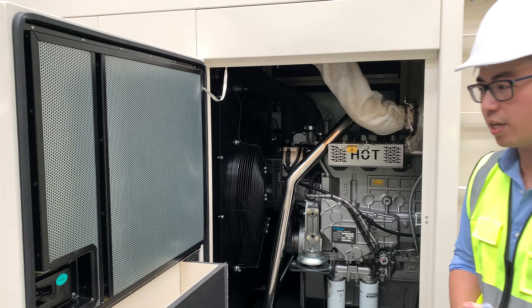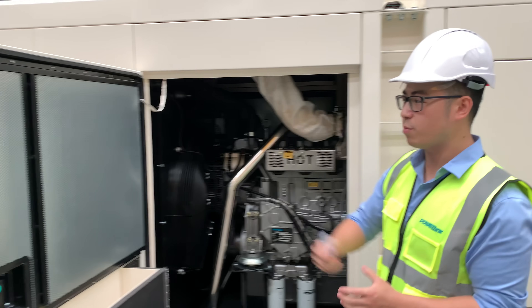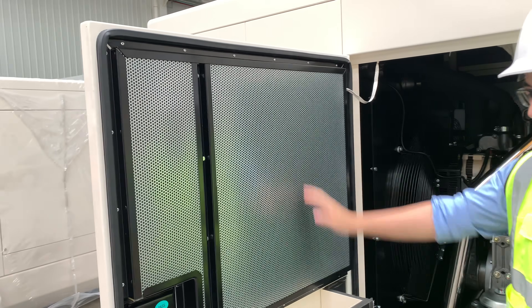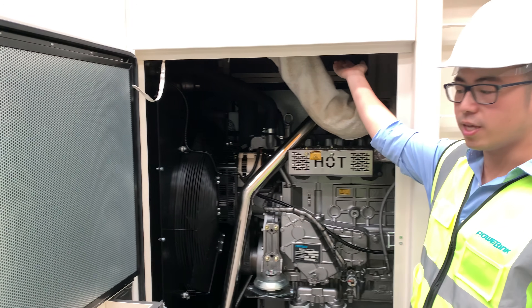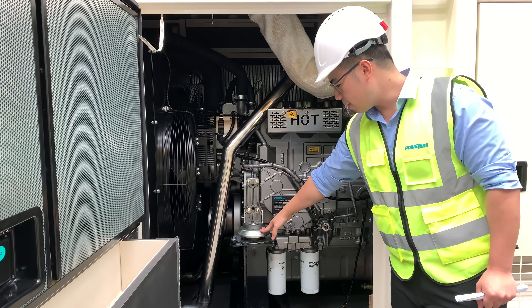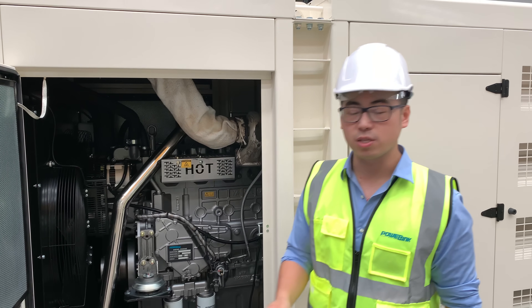It's specially designed to suit low noise environments. As you can see from here, we have our sound absorption cottons. They are located on every door and on top of the gen set as well, on the inside. This is one of the anti-vibration mounts, so when the engine is running, this will help to reduce noise as well.